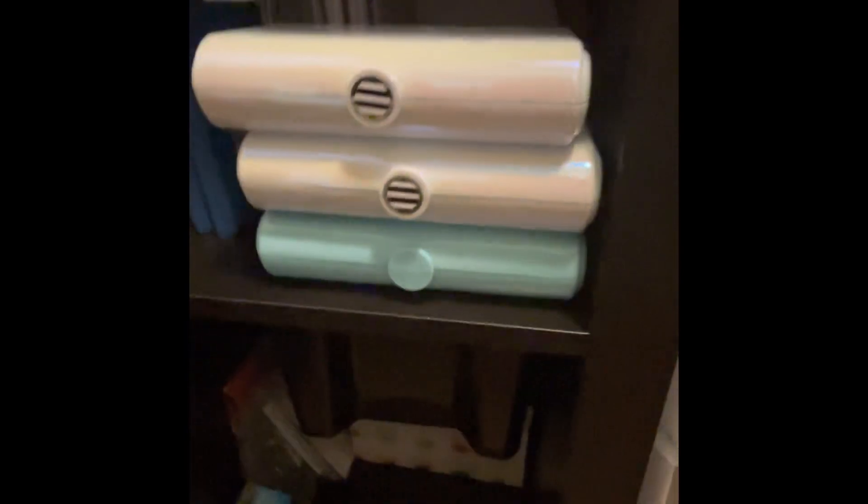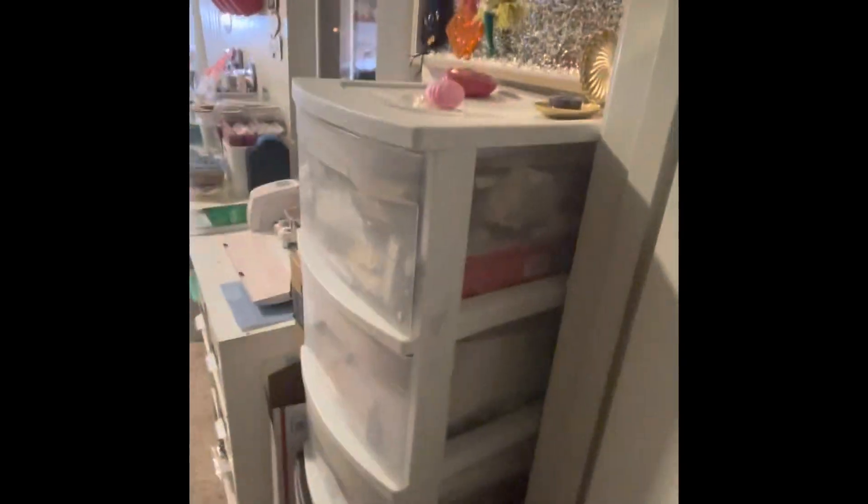Down here I have some embellishments, and down here I have some more embellishments. So that's the closet.